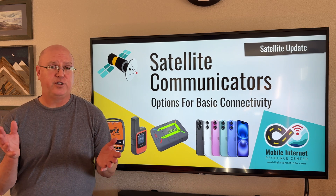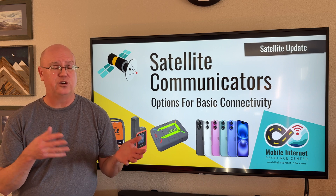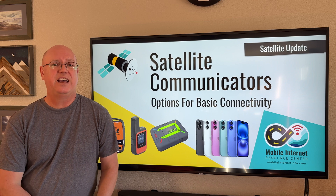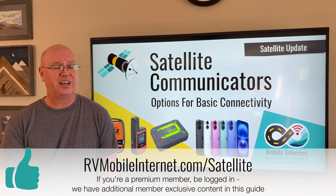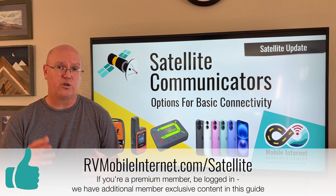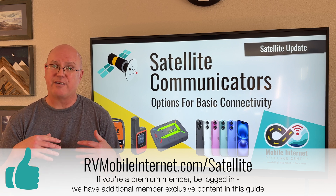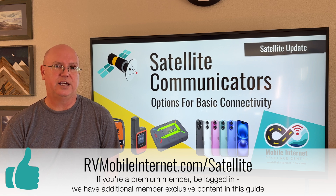That concludes our overview on basic satellite connectivity, satellite communicators, and the new developments coming to smartphones. If you are watching this video in the future, we suggest you take a look at our written guides and content on our website, which are continuously updated with the latest news.